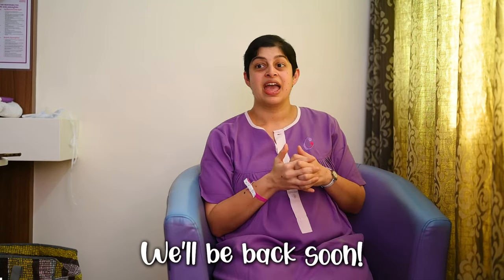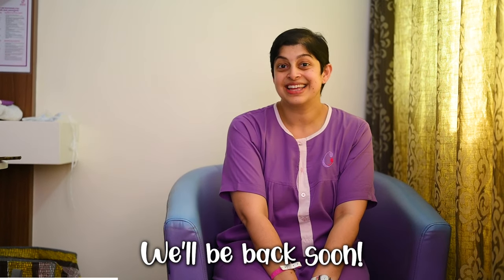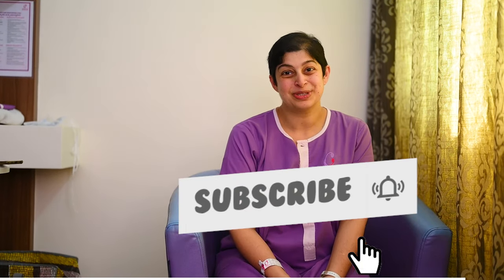We're going on a little break as I get settled into life with a newborn and a toddler. We'll come back in a few weeks with more videos, more updates, and more learnings. See you — bye bye, take care, and please do subscribe.